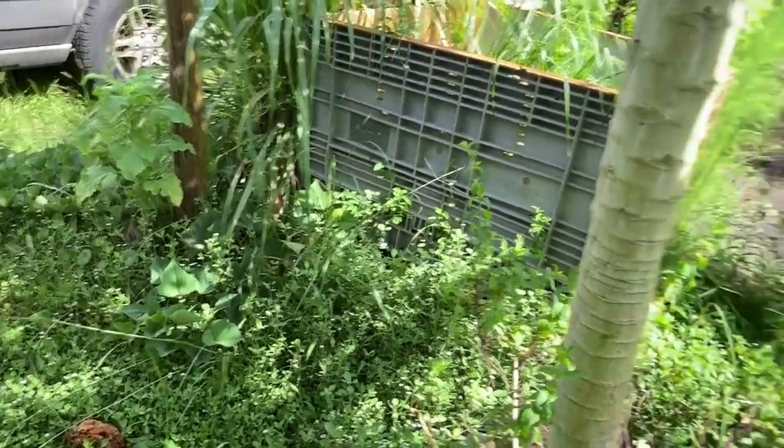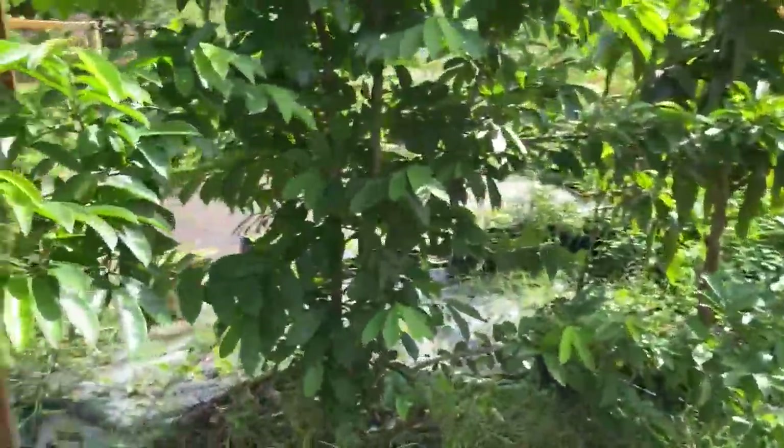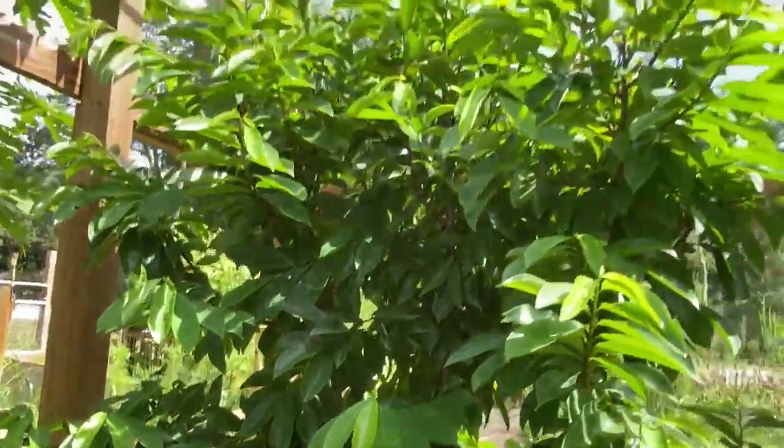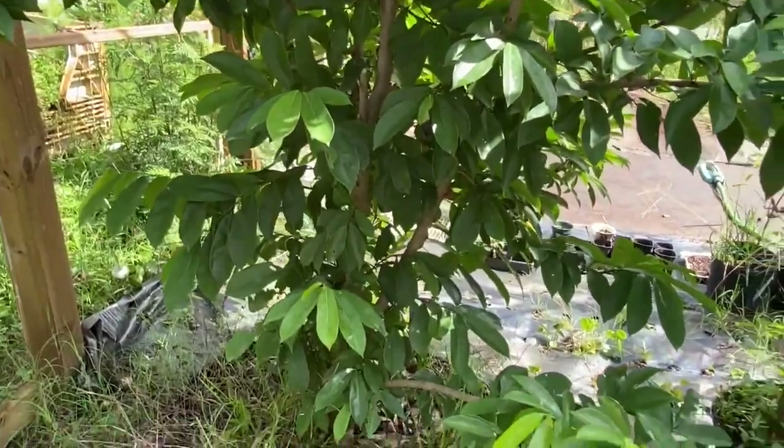Wild purple sweet potatoes. And over here is the greenhouse. I'm going to try and walk backwards — here is the soursop and it's doing great.